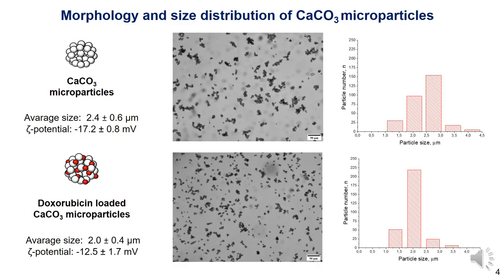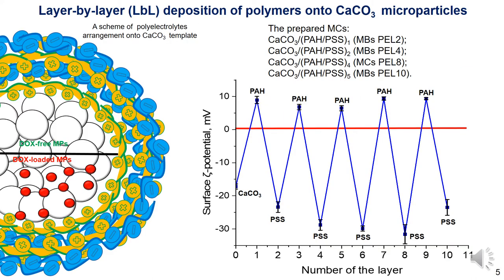The resulting calcium carbonate and doxorubicin-loaded microparticles had an average size range from 1 to 3 micrometers. The microparticles are characterized by a narrow size distribution, an almost regular spherical shape, and negative zeta potential, which favors their use as templates for absorption of polyelectrolytes on their surface. The measured surface charge values during each step of polyelectrolyte layer deposition confirmed that the surface recharge after each polymer deposition is sufficient for effective absorption of each subsequent layer.